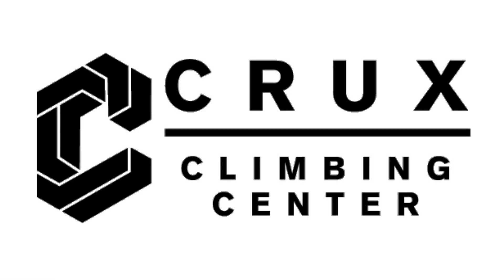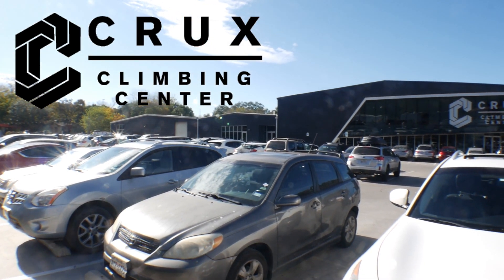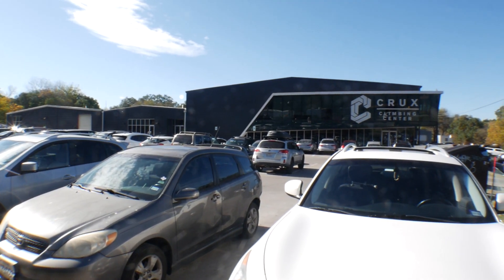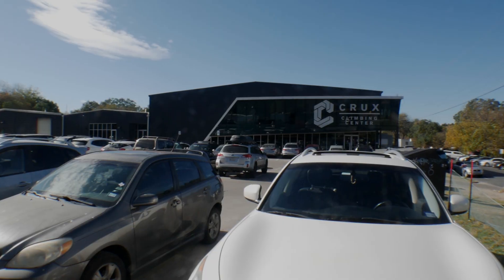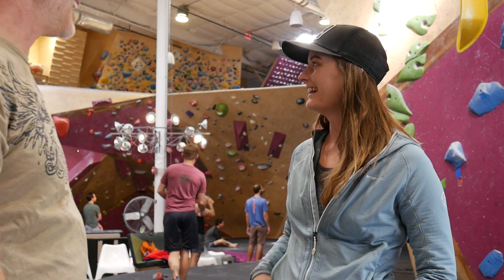Hey everybody, thank you for joining me today on another episode of Climbing Gym Network. I'm Mark Bloyd, and today I'm in Austin, Texas at Crux Climbing Center. The parking lot looks a little full, so we're going to go ahead and get on inside and see you in there shortly.